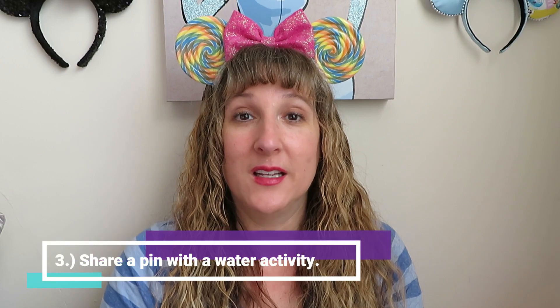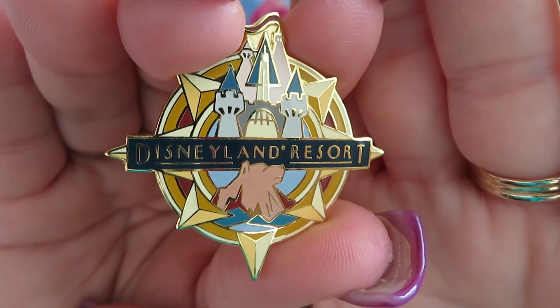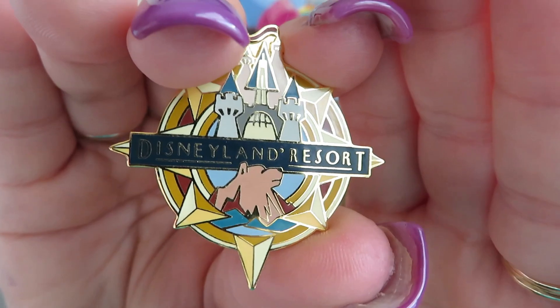Question three: Splish Splash. Share a pin that has a water activity on it. I couldn't really find one specifically, but I think I got pretty creative with this one. This is a Disneyland resort pin, and at the very bottom it has the mountain that's shaped like a bear head at the Disneyland California Park. It's called the Grizzly River Run, I believe. I've never been on it, but it's a very wet River Rapids ride. There you can see the grizzly-shaped mountain at the bottom, and that's where it's featured on the water ride.